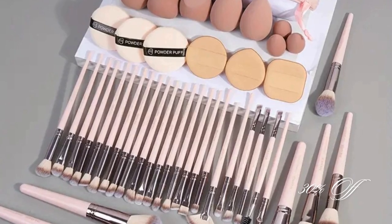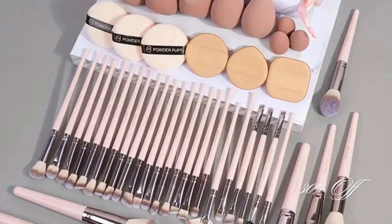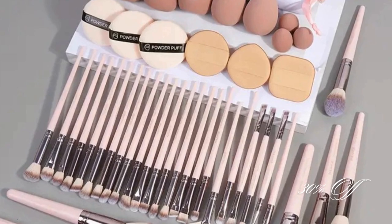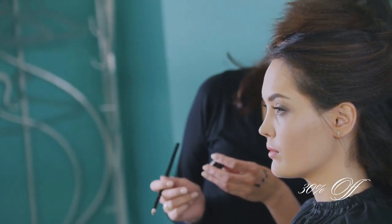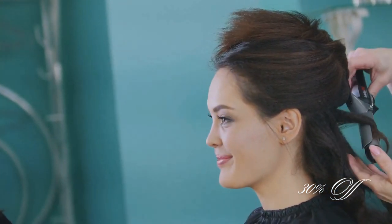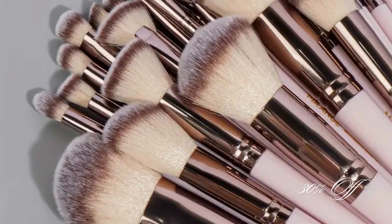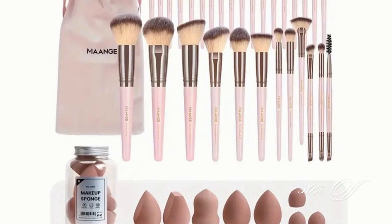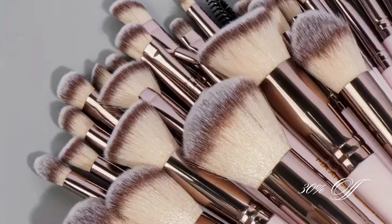Moving on to our second must-have: the 30-piece professional makeup brush set along with a 14-piece makeup sponge puff set. Priced at only $17.98, this combo is perfect for both beginners and seasoned makeup artists. The brushes have soft fibers ensuring a smooth application, and the sponges are great for that flawless finish. Plus, they're super easy to carry, making them perfect for travel. You don't want to miss out on this set.